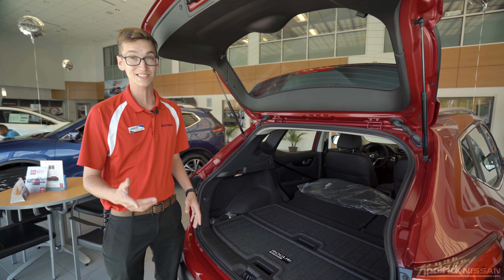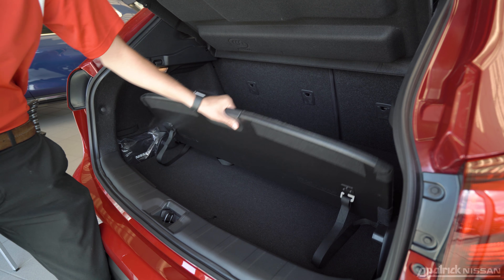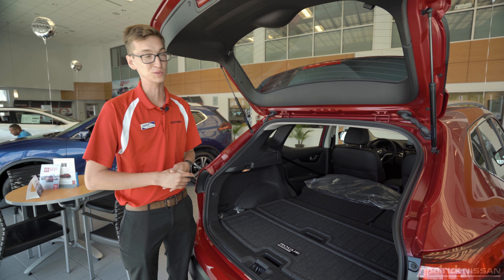Even at two-thirds the size, there's still a mighty amount of cargo room in the back of the Rogue Sport, including its own interpretation of divide-and-hide and some rear cargo cubby holes for maximum storage options.